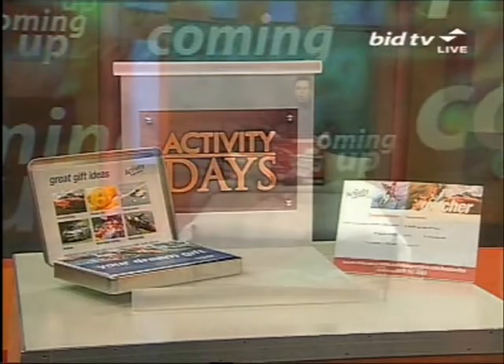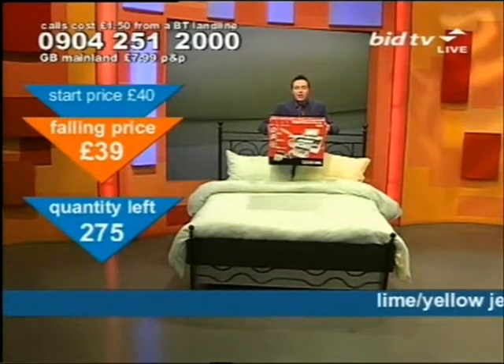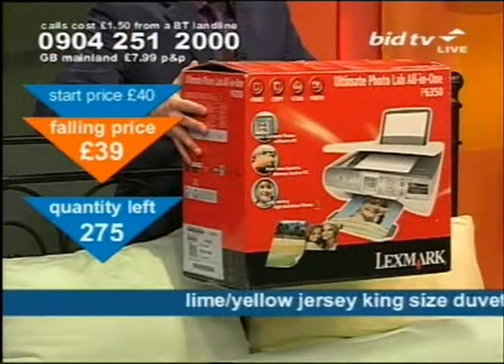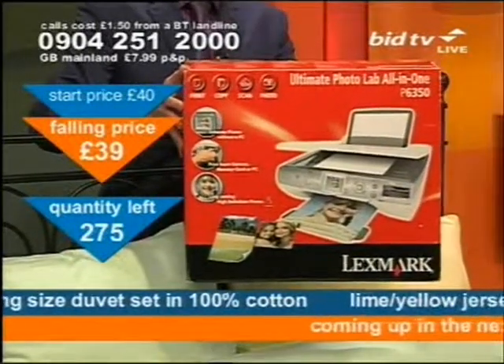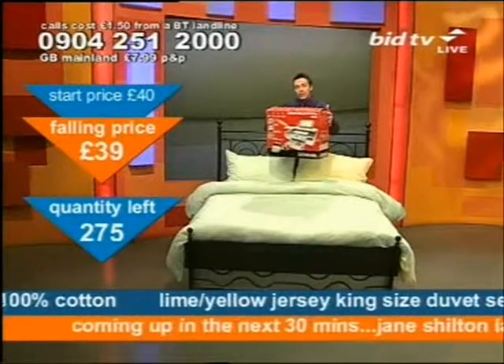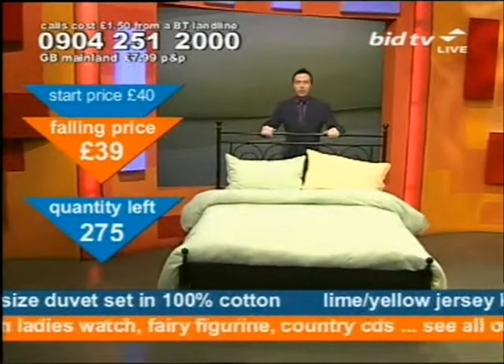At the moment we have a duvet set. If you've got the digital camera, that Lexmark printer that prints off from a memory card — that is about 10 past 9 tonight — that's on our website now. If you've not got a home computer, you might need something like that to print your images off. So that's on the way and on our website, bid dot TV.